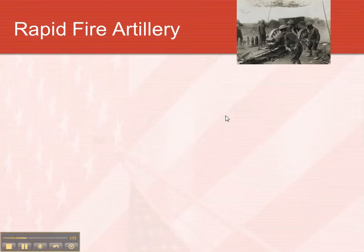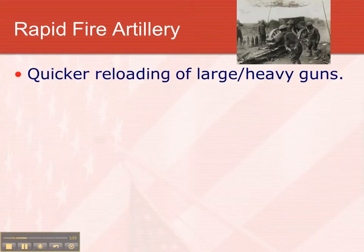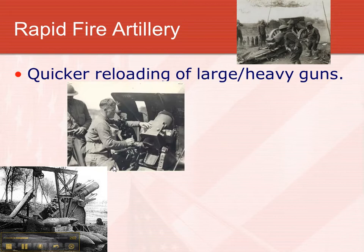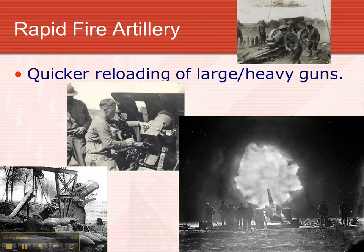Rapid fire artillery — big cannons that could fire very quickly. They reloaded fast, could fire huge shells, and you can see how big some of the shells are in this picture down here. Reloading — I love that picture of the one going off at night.